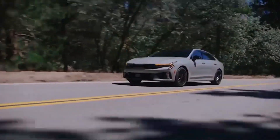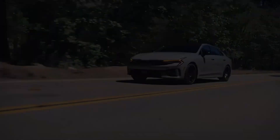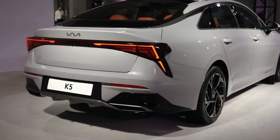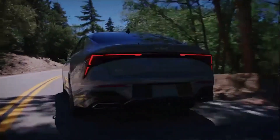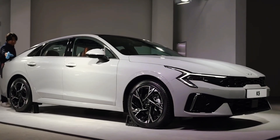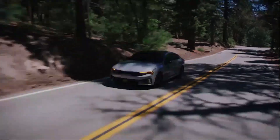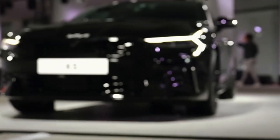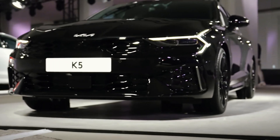With its bold debut at the 2024 Chicago Auto Show, the refreshed 2025 Kia K5 is poised to make waves in the midsize sedan market. Sporting a new engine, updated design cues, and tech upgrades, the K5 offers versatility across five trim levels. But will these enhancements be enough to outshine its competitors and secure its position as a top choice in the segment?